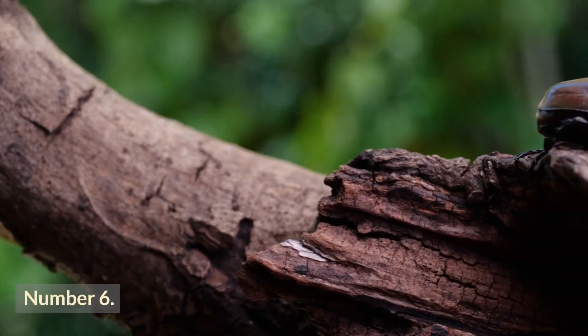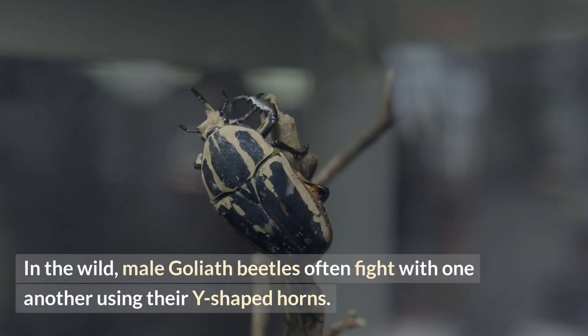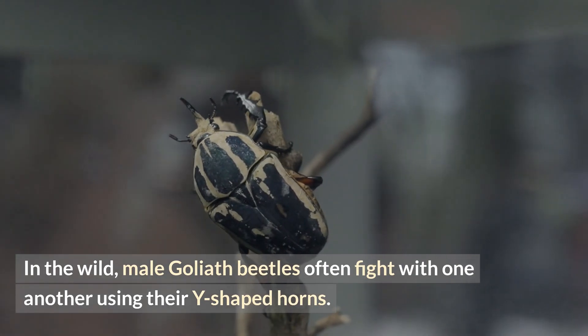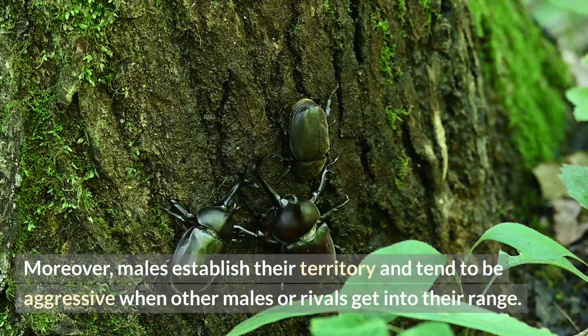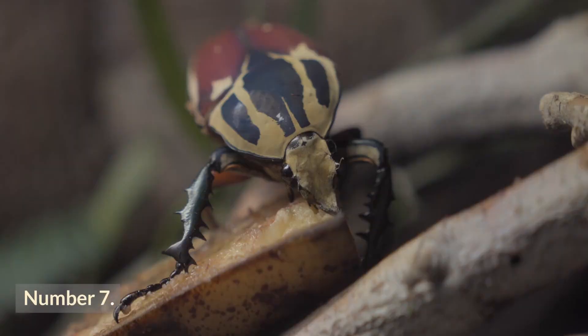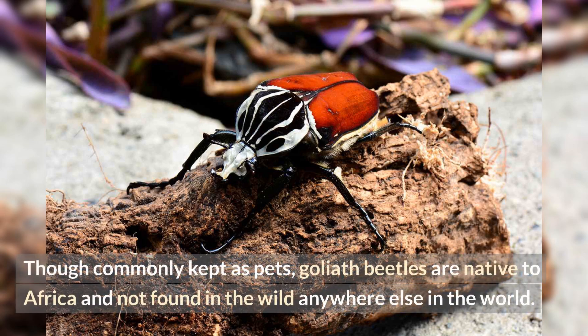Number six: Goliath beetles are territorial. In the wild, male Goliath beetles often fight with one another using their Y-shaped horns. Moreover, males establish their territory and tend to be aggressive when other males or rivals get into their range.